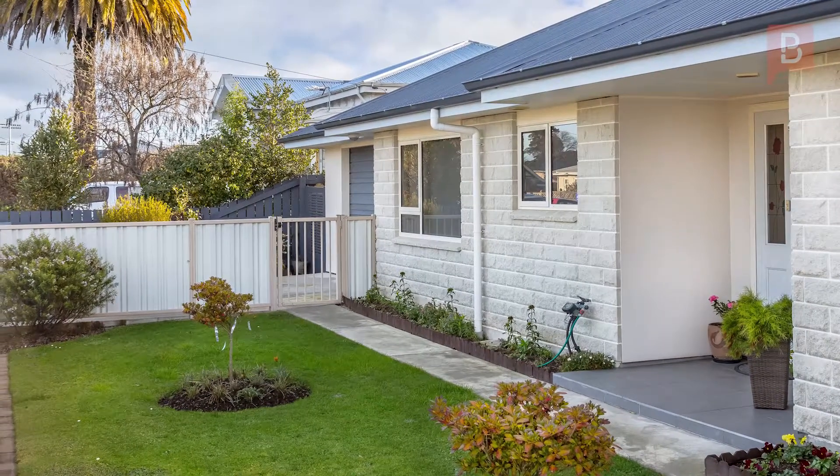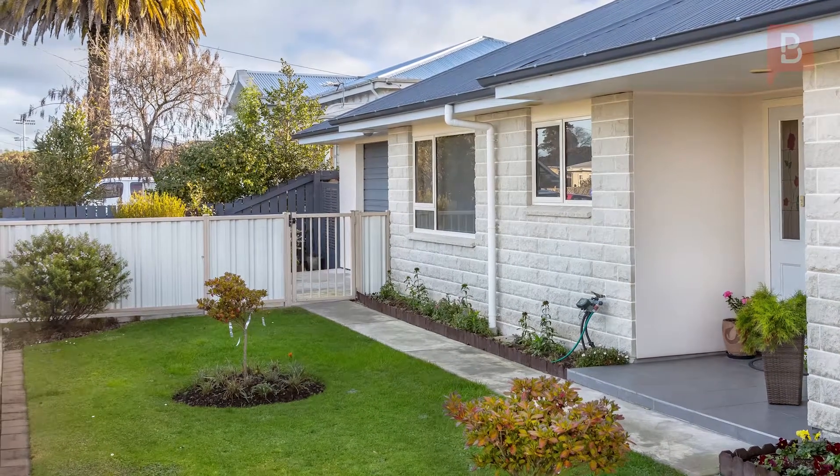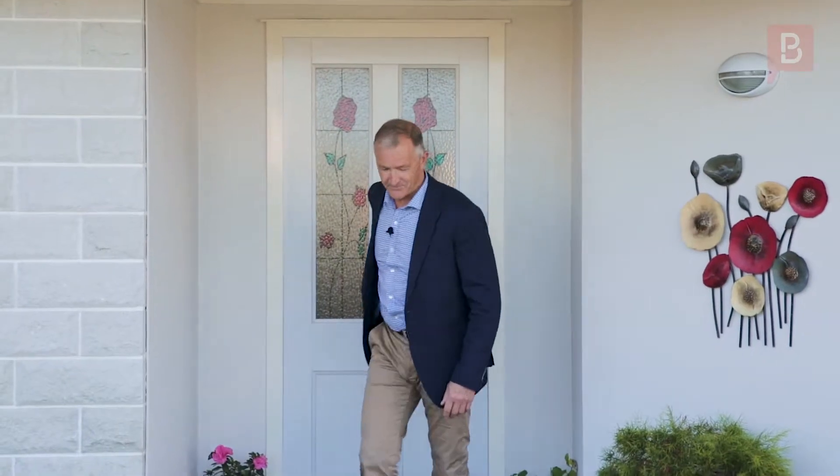You will need to move quickly to make this immaculately presented sunny property your forever home. Now I'm sure you've liked what you've seen. If you want to see more, don't miss out — give me a call. Cheers.